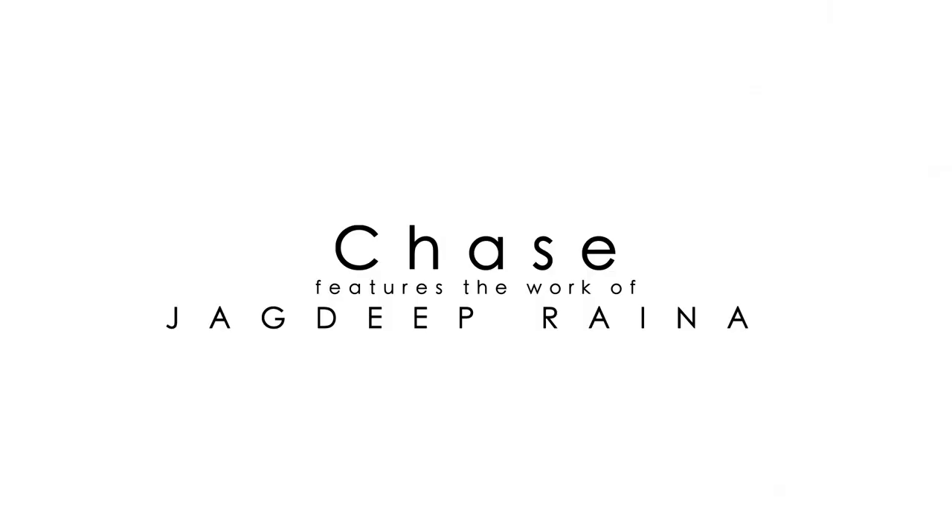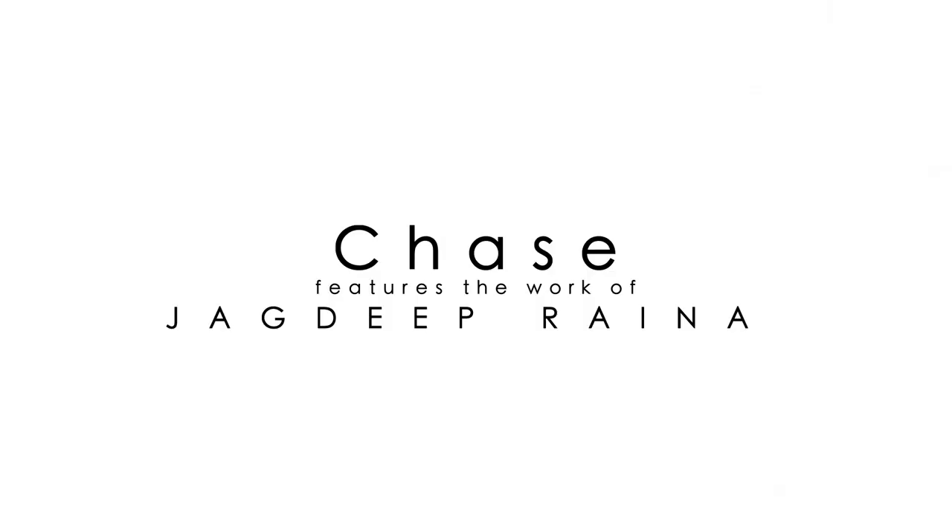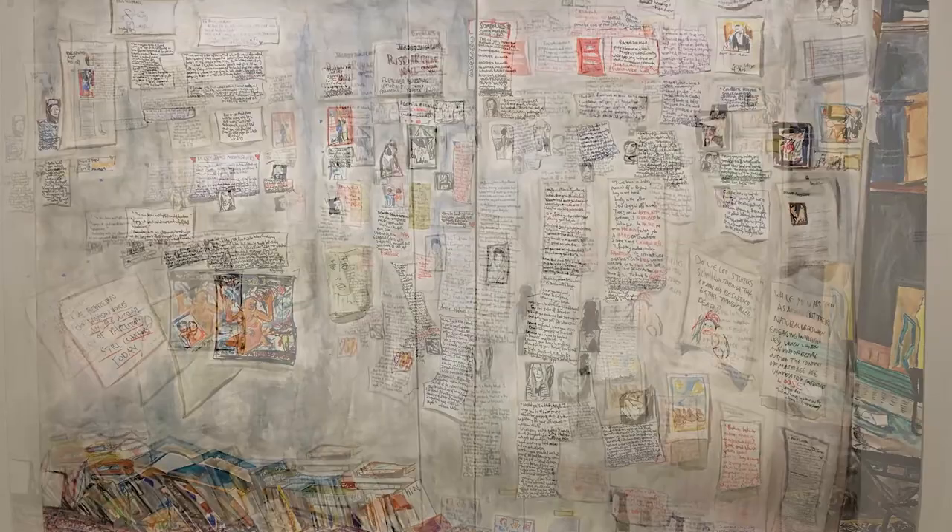Consider Guelph-based artist Jack B. Brenna's drawing of his studio, which is right behind me, titled The Fletcher Archive Library of September 2014 to June 2016, which is on display in the traveling exhibition Chase, organized by the Art Gallery of Guelph with the support of the Canada Council for the Arts and now at PAMA.